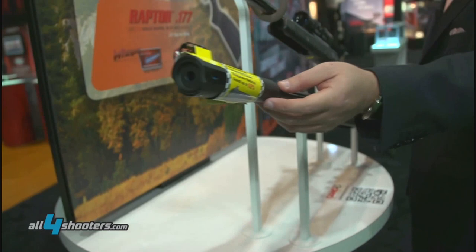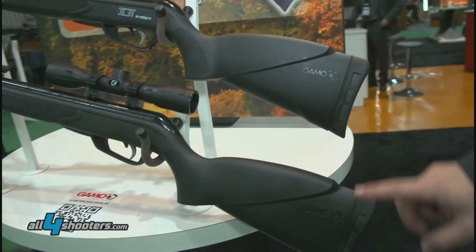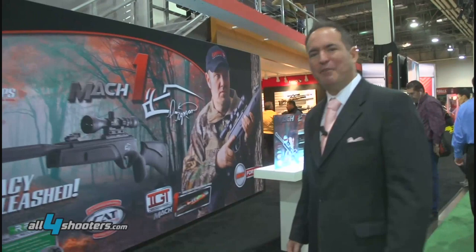I'll show you the trigger and the butt piece on both, so you won't have much problem with the recoil. Let me show you one of the next big air rifles for this year. This is the Mach 1 Pigman Edition air rifle.